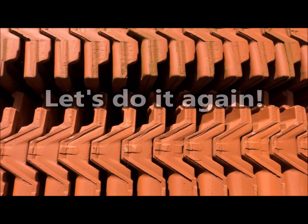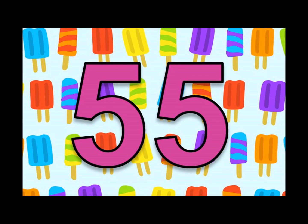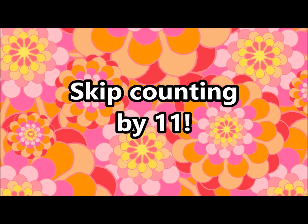Let's do it again! Eleven, twenty-two, thirty-three, forty-four, fifty-five, sixty-six, seventy-seven, eighty-eight, ninety-nine, one hundred and ten. Skip counting by eleven.